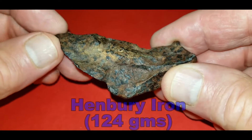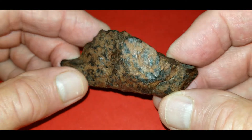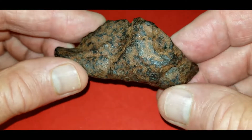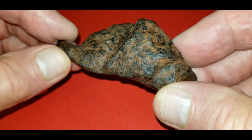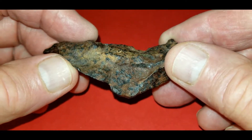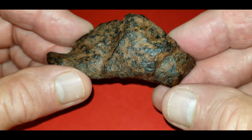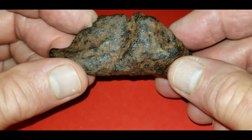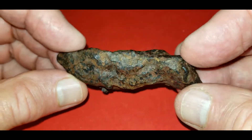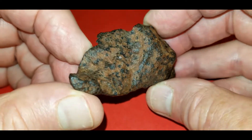This is a piece of Henbury. It comes from the Northern Territory in Australia. This is 124 grams. It's a medium octahedrite. It's got all the characteristic red patina that you would associate with a Henbury. It's pretty common to have that. There's no rust issues at all. It seems that Australian iron meteorites tend not to rust — every one that I have gives me no issues. It's got a couple of little regmaglypt lips in it. Overall, a pretty nice little piece.